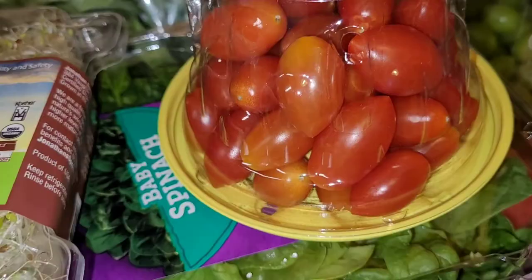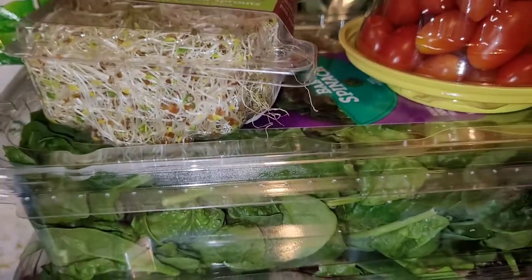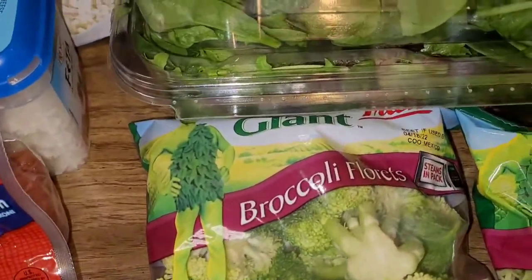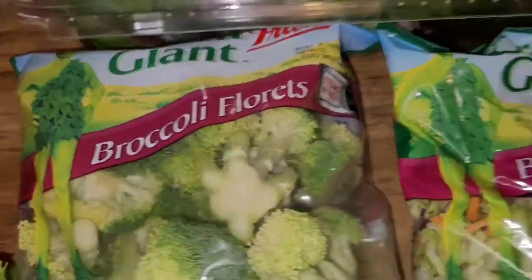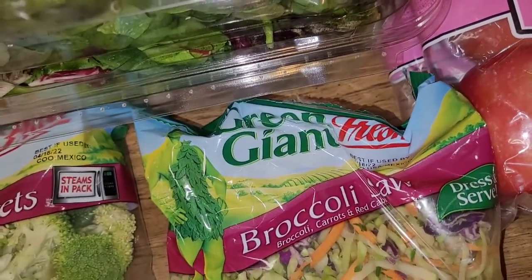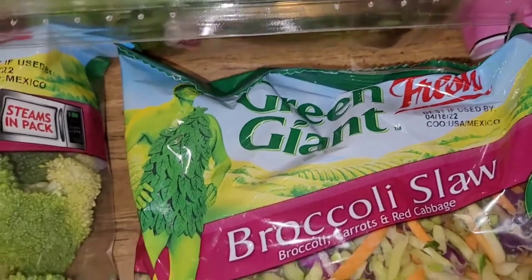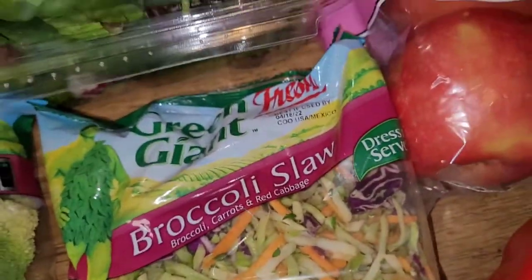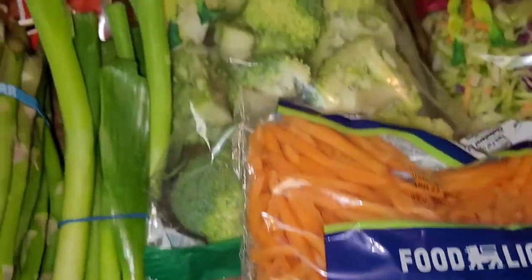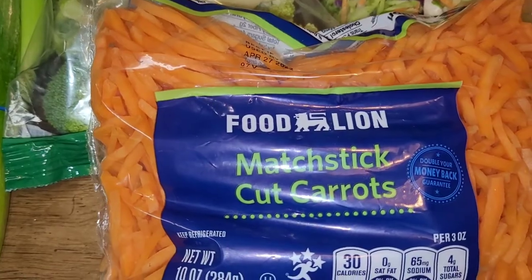I have my tomatoes — I usually cut these in half and use less of them. I have a mixture of the tubs, the baby greens, and baby spinach. I do have some broccoli florets and some broccoli slaw — it's called broccoli slaw, and it consists of carrots, red cabbage, and broccoli. It's really good. And then I do the matchstick cut carrots when I make my own chicken and broccoli, and I put the carrots and onions and some other seasonings in there.